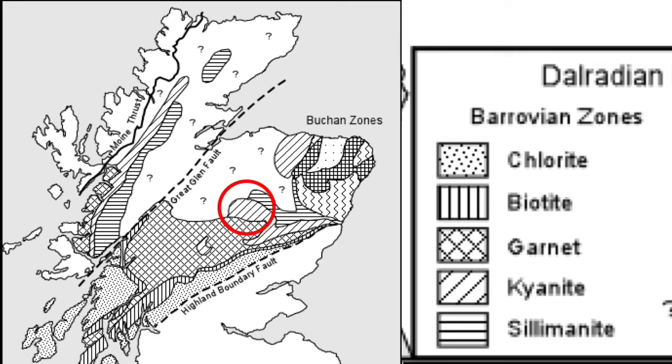Here in the Cairngorms we're pretty much in the heart of the deepest Barrovian metamorphic zones, as you can see on the map here, and that suggests that this is most likely to be an amphibolite rather than a hornfels.